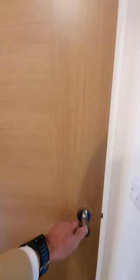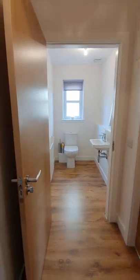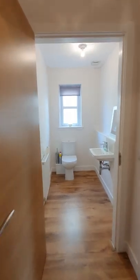Then off to the left-hand side here we've got the WC. I have a sneaking suspicion this is barrier-free — in other words, it's wheelchair accessible at the downstairs through all the doorways because of the width. So, WC downstairs, and then off into the dining kitchen.